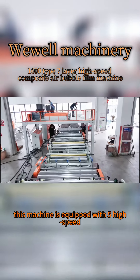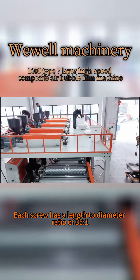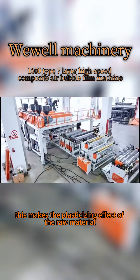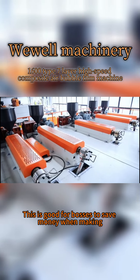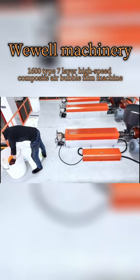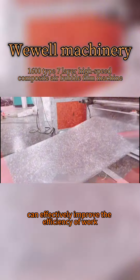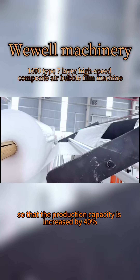This machine is equipped with five high-speed alloy screws. Each screw has a length-to-diameter ratio of 35 to 1, which makes the plastic sizing effect of the raw material extremely effective. This is good for bosses looking to save money when making recycled materials. The effect of five screws working at the same time can effectively improve work efficiency, increasing production capacity by 40%.